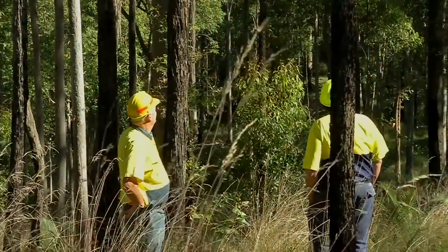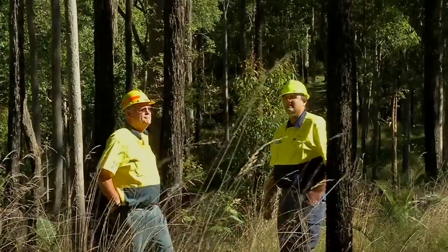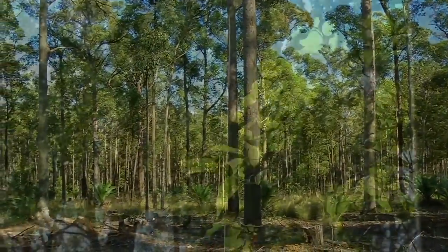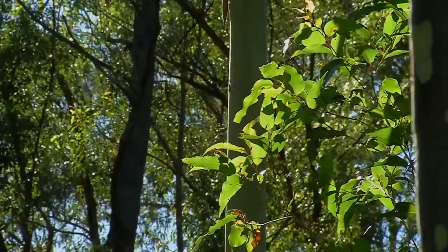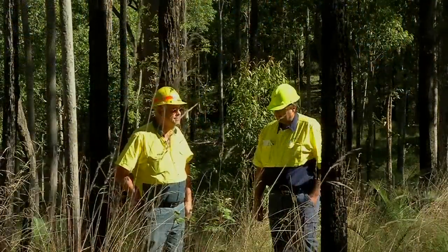The forest has come back pretty good after our harvest operation in 08-09. It's only been 3 to 4 years and it's looking pretty good. I think it's pretty much a good example of a sustainable forest that you cut every 30 years or so. It's looking good.